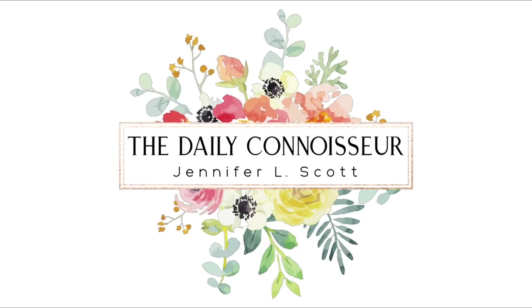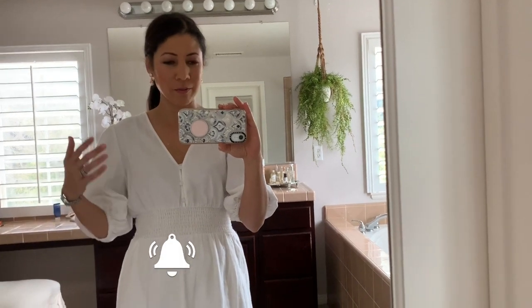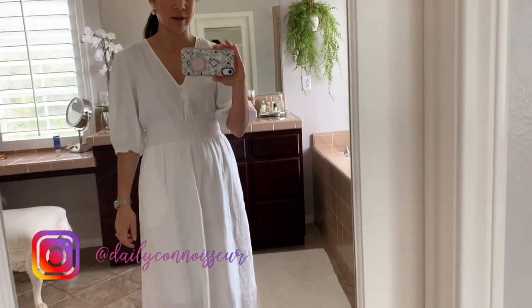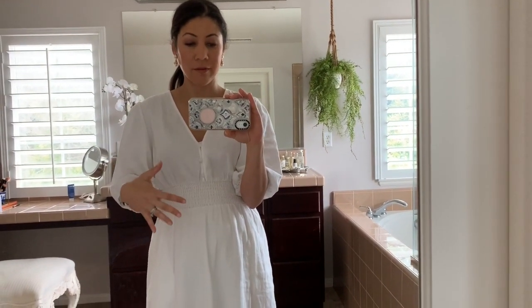I'm going to wear a white dress all day long with four kids and we're going to see what happens to it by the end of the day. Hi everyone, Jennifer here. Welcome back to the Daily Connoisseur. I do the 10-item capsule wardrobe and one of my core items this year — not an extra, but a core item — is this white linen blend dress. I love it. I ordered it online and it came and I put it on and I loved it, but instantly I thought: I've got four kids, a baby and a toddler. Is this practical? Should I wear this? So I decided to throw caution to the wind and just get it.